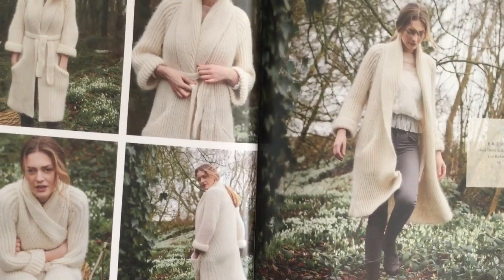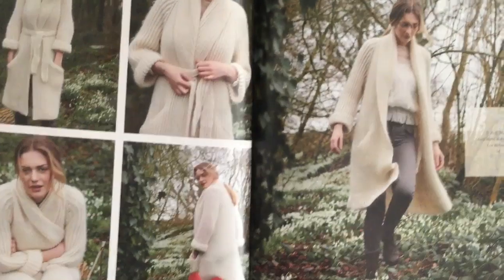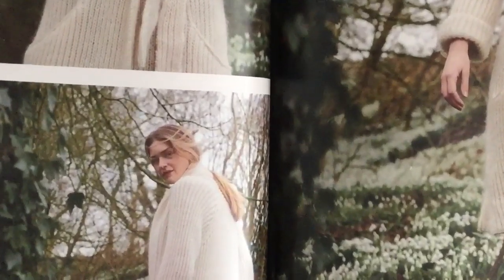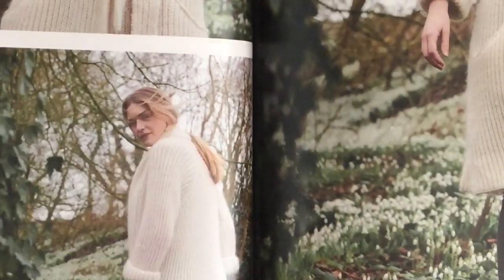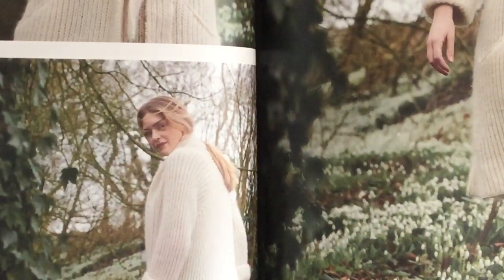Breezed features a brioche stitch shawl collar, pockets, and an interesting back detail — the raglans go up and over and meet in the center back.